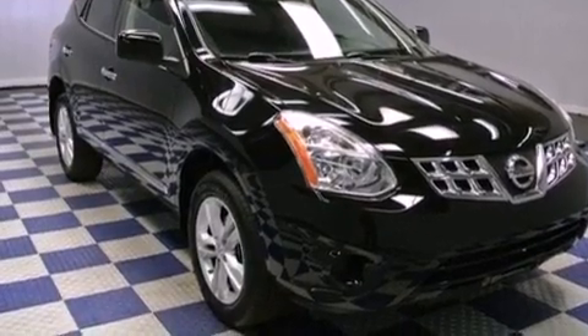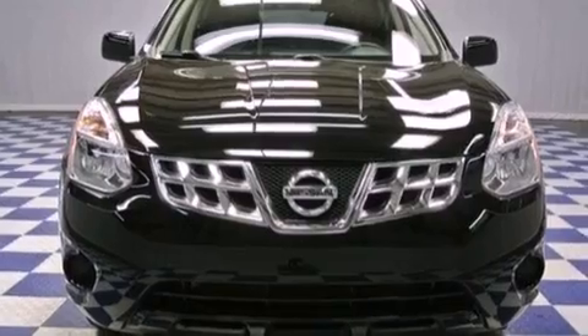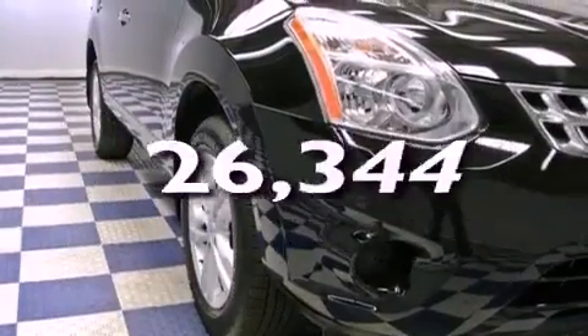Features include satellite radio, aluminum wheels, a rear spoiler, privacy glass, a power driver's seat, and this vehicle has fewer than 27,000 miles on the odometer.